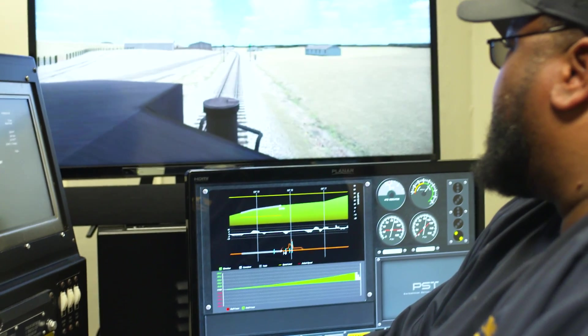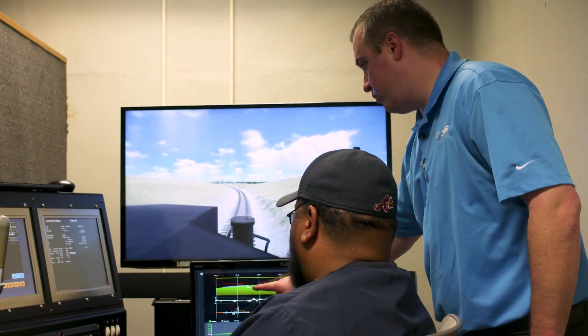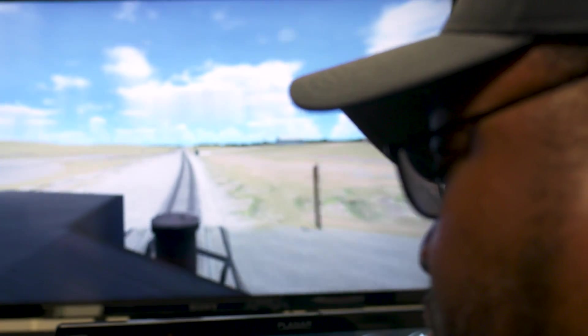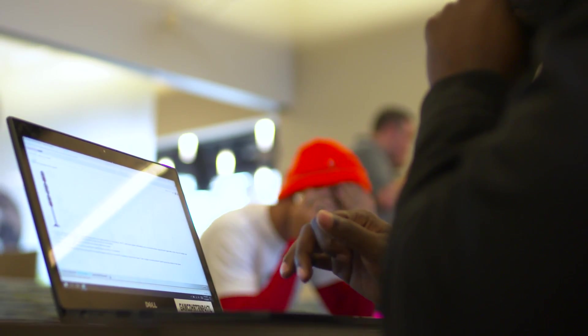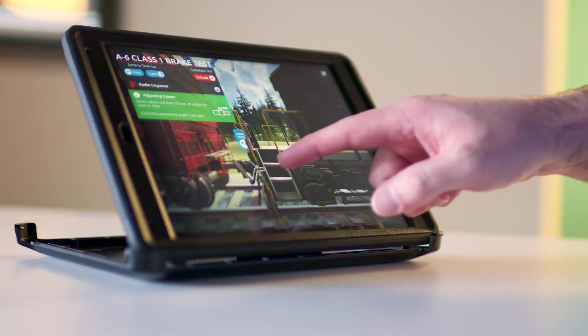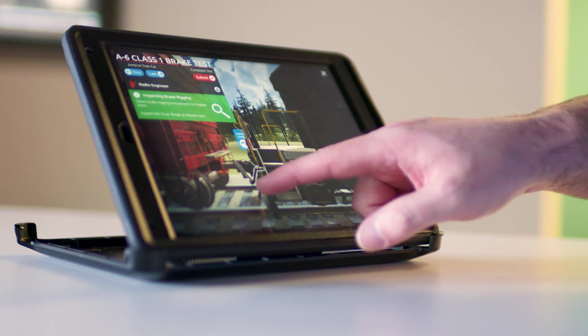And though LETs must go to the field and work for months under the direct supervision of a qualified engineer, these simulators accelerate the student's learning curve. Students are also issued laptops and iPads on campus so they can utilize advanced computer-based training modules like the A6 inspection simulation.